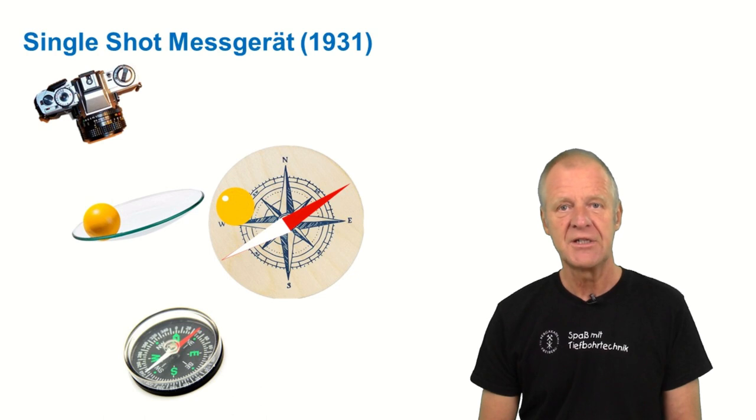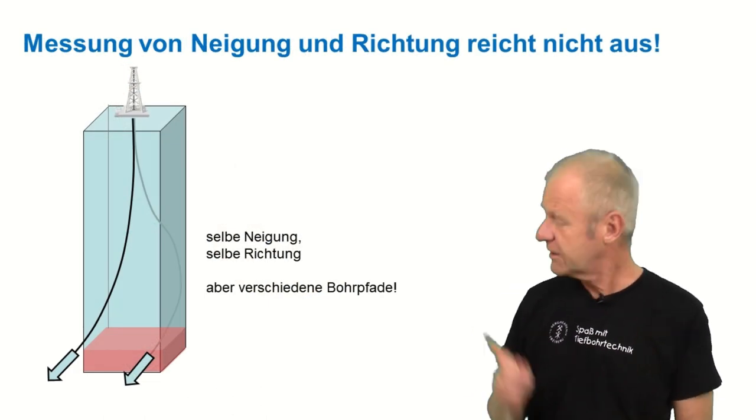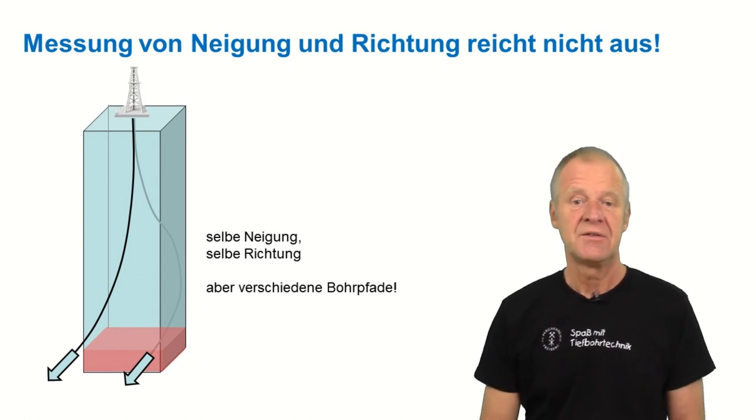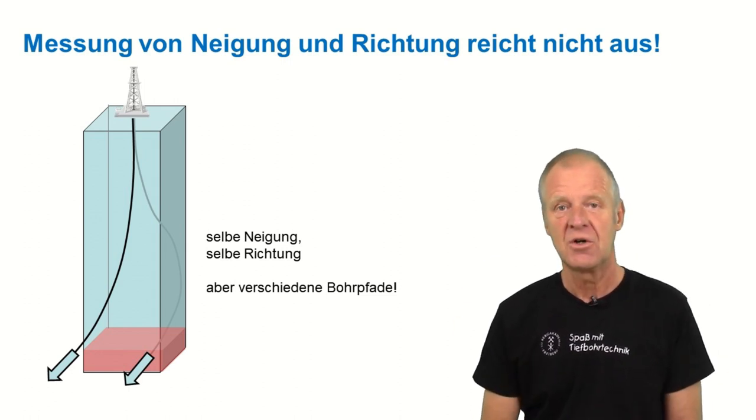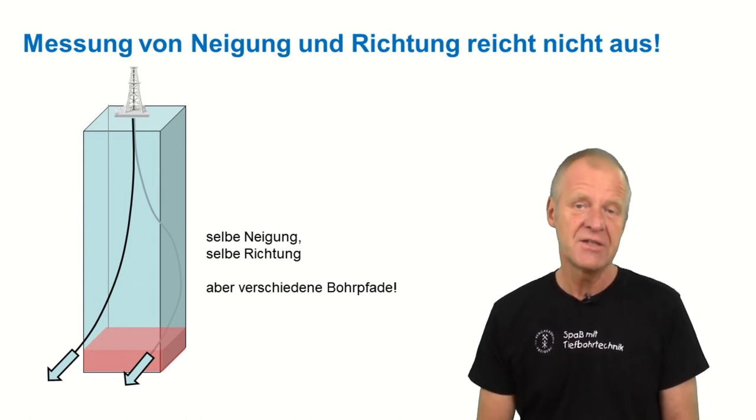That was of course a great success. But again some people in the oil field were not convinced. If you only measured inclination and direction at one point, you still don't have a clear picture about the entire wellbore path you've drilled. You could have left your lease, or you are still within it.